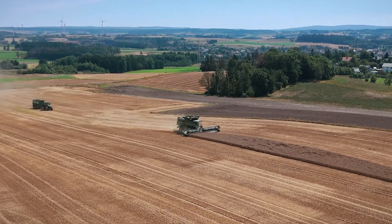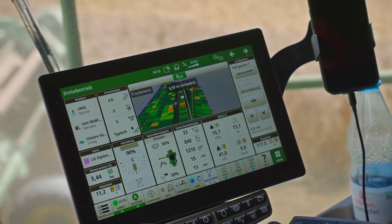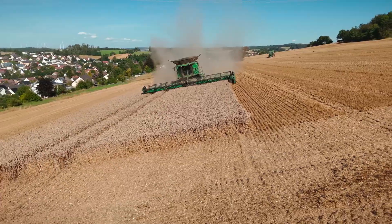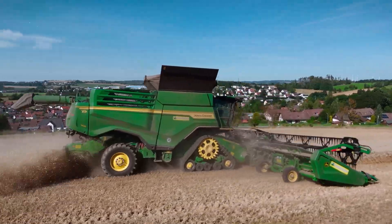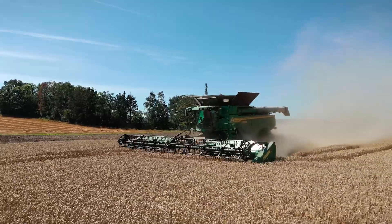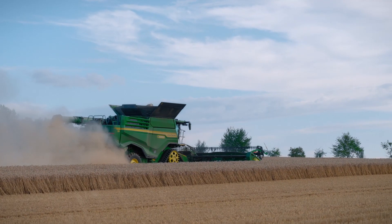The machine adjusts itself based on the conditions, whether driving uphill or downhill or even when harvesting on slopes — it reacts promptly and efficiently. You can't correct it as an operator that quickly. Due to our location in Upper Franconia with its hilly terrain, the terrain setting automation is advantageous as the combine can be adjusted quickly and efficiently, whether uphill or downhill.